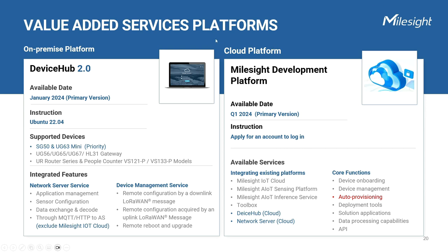Device Hub 2.0, an on-premise platform installed on Ubuntu, will be available in January 2024. It prioritizes support for the SG50 and UG63 mini gateways while also being compatible with other gateways, routers, and PoE version people counters in the future. This upgraded version offers two significant integrated features: the first is the integrated LoRaWAN network server service, which allows application management, sensor configuration, data exchange, and decoding, with data forwarded to other application servers using MQTT and HTTP protocols. Another important feature is device management, which enables automatic configuration file retrieval when the device is online and simplifies remote configuration and updates.